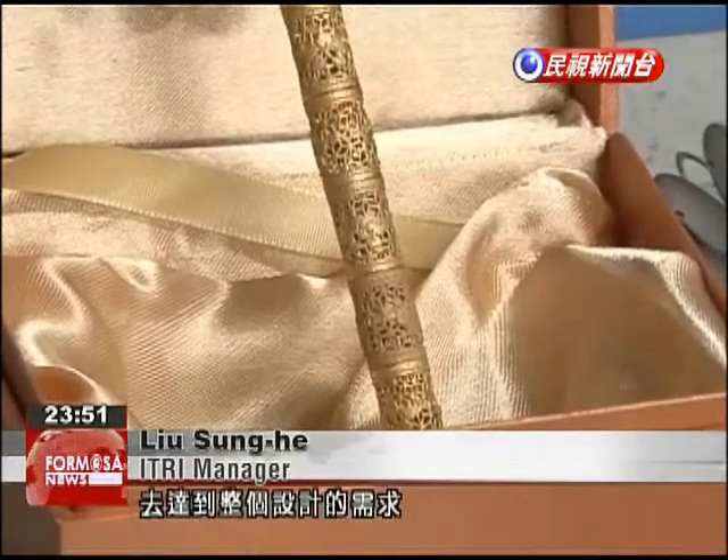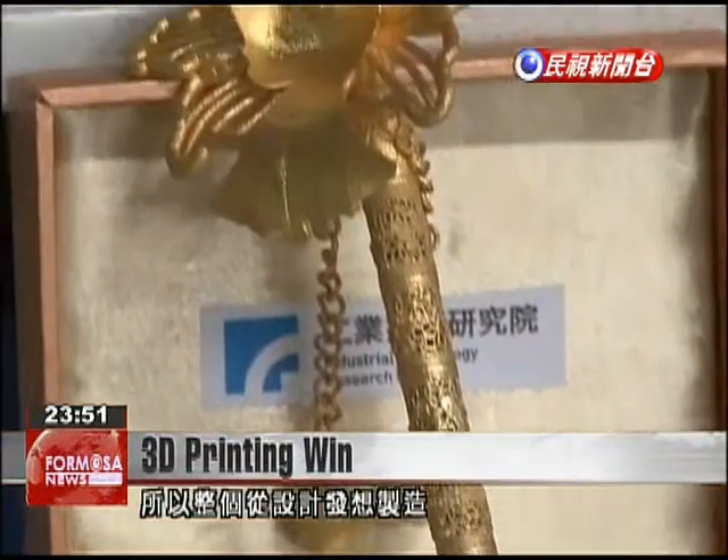The difficulty lies in the design. We hoped it could be a one-piece construction that could meet all of the design demands. The entire process, from design to production, took about two months.